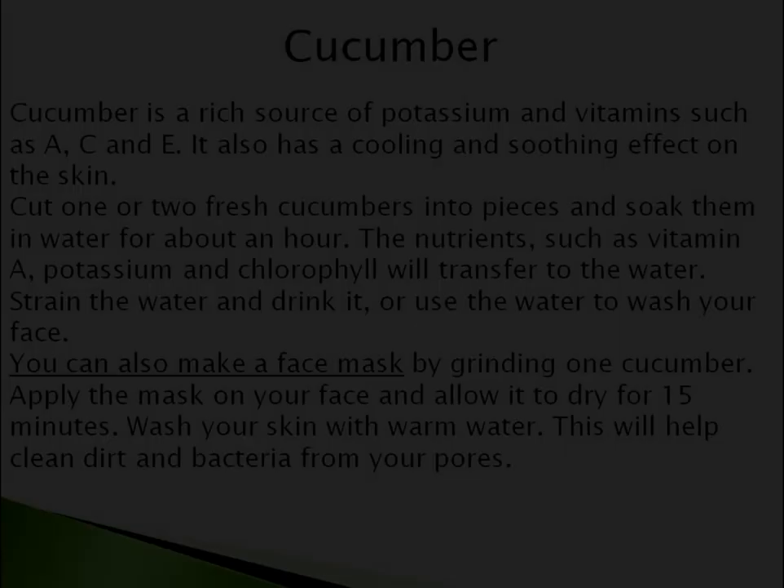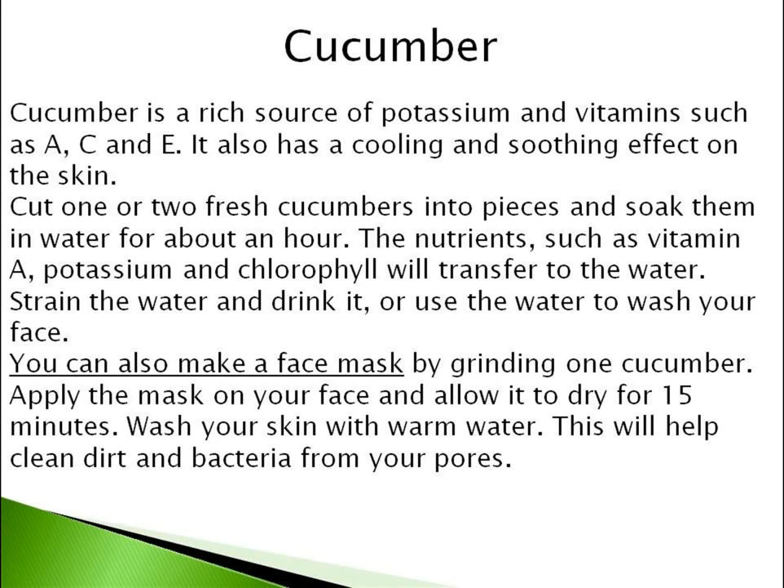Number 5 is Cucumber. Cucumber is a rich source of potassium and vitamins such as A, C and E. It also has a cooling and soothing effect on the skin. Cut one or two fresh cucumbers into pieces and soak them in water for about an hour. The nutrients, such as vitamin A, potassium and chlorophyll, will transfer to the water.